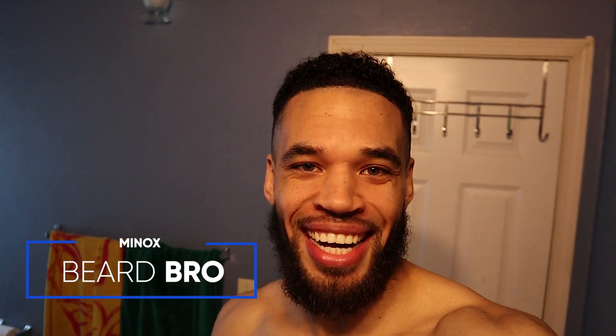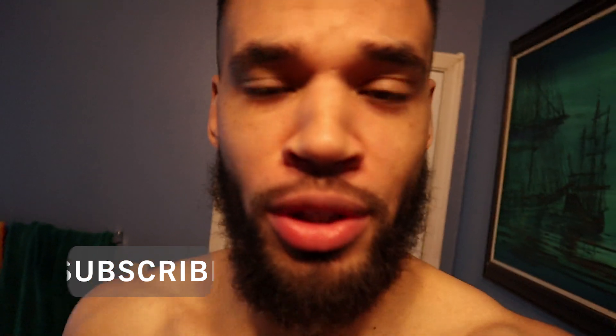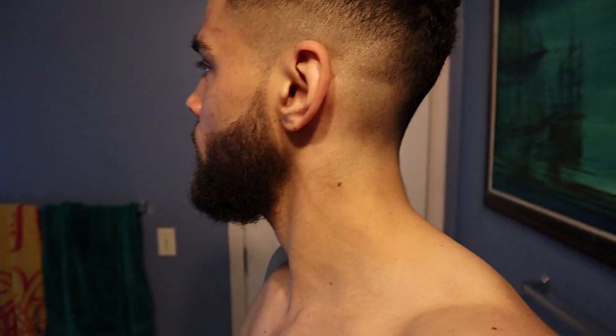What's up people, it's your boy the Minox Beard Bro, back at week 88, still going strong — beard looking nice. Week 88 means we've done this two weeks in a row, I haven't done that in a while. Here are my results for week 88, still growing under the chin. Let me know in the comments what week you're on, how long you've been going, and why you started.